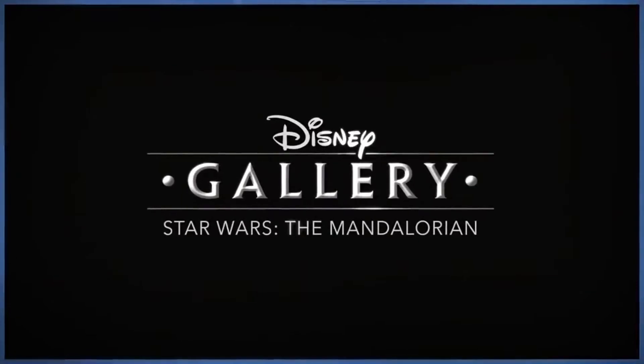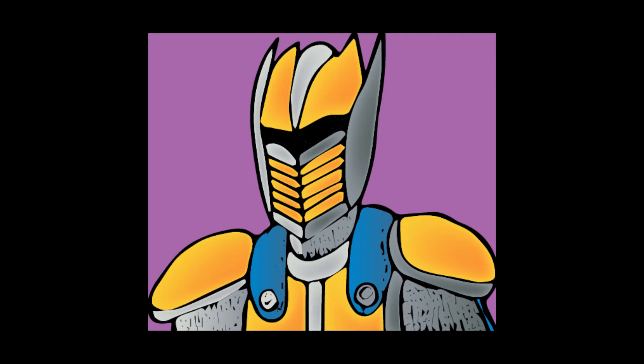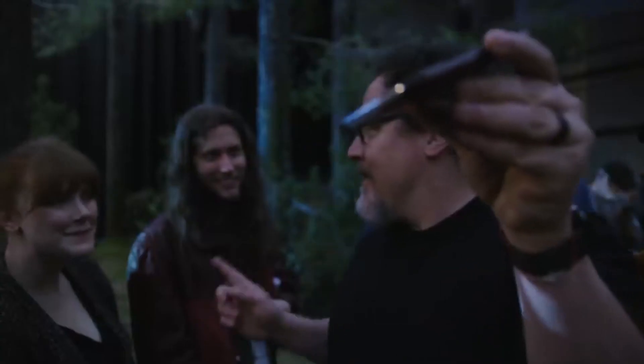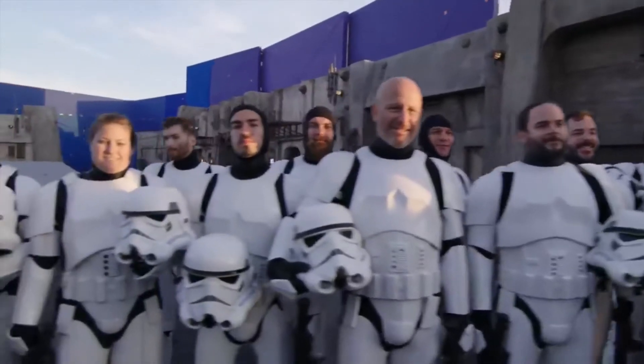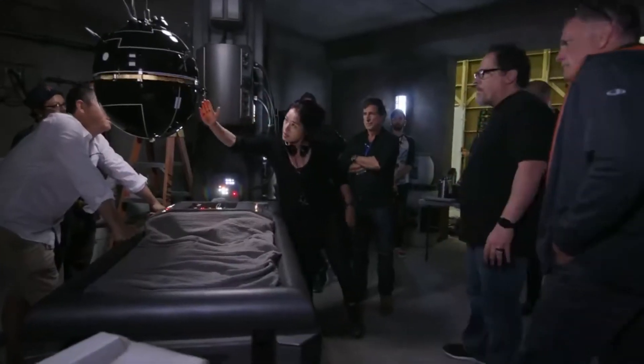The main thing that I did for this review that I should have done for the previous one is that I watched all the Gallery episodes for Season 1 on Disney+, which provide a really good look at the whole process of making the show. It really demonstrates how much the creators cared about making the show good, and gives you a closer look at how much time, energy, and most importantly, effort was put into making The Mandalorian.